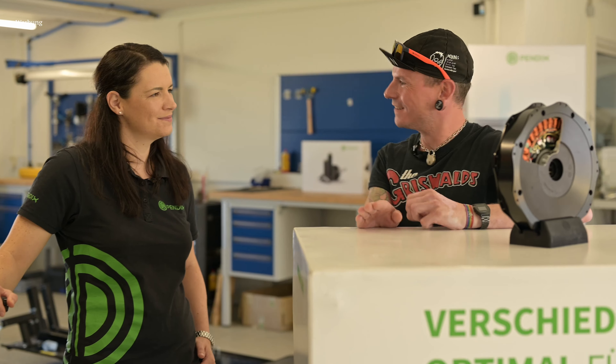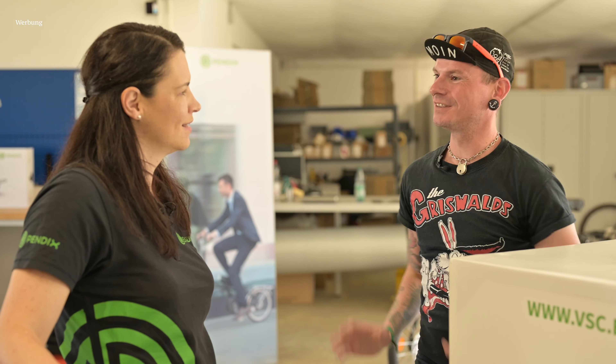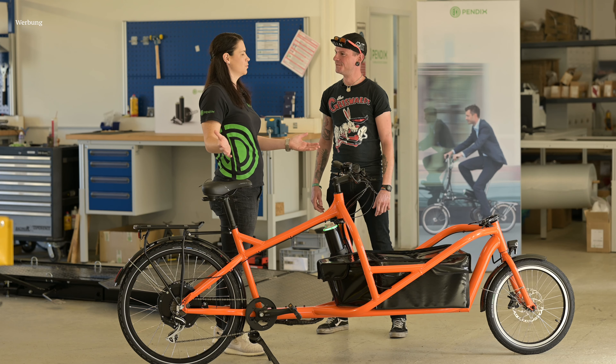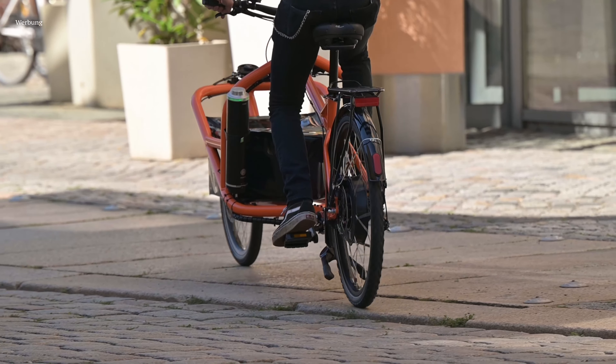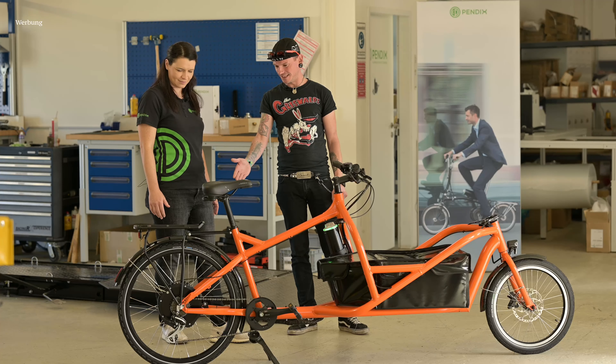Alex, das ist richtig spannend, ich bin total begeistert. Jetzt haben wir hier die industrielle Nutzung — das ist ja jetzt nichts für einen Endverbraucher als Privatperson. Ihr habt ein richtig schönes Fahrrad, vielleicht kannst du mir das zeigen und erklären? Das ist unser Finn von VSC Bike, der wirklich für private Anwendung eher geeignet ist. Ihr habt hier den Pendix-Motor verbaut — ich sehe, das ist hier am Hinterrad. Ich denke, das ist ein 26-Zoll-Hinterrad.